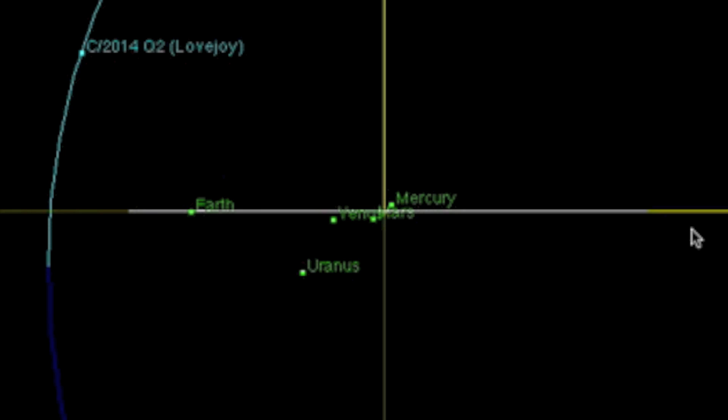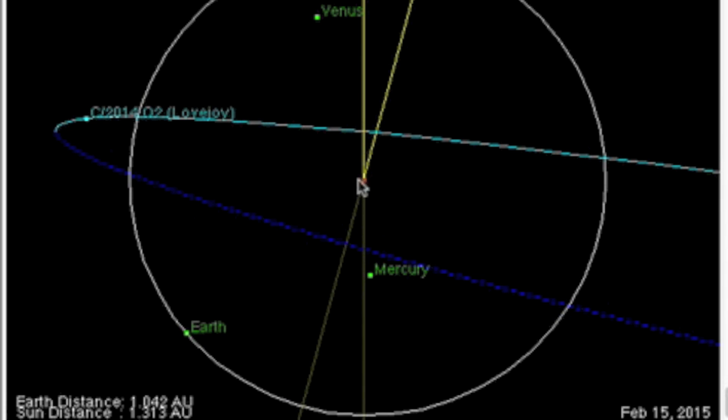So, if we are going to identify the solar eruptions that caused the disturbance at the comet, we need to look at the northern hemisphere of the sun, above the equator a bit but not so high as to be near the polar region, and from Earth's point of view, we'll need to look at the left side of the sun for eruptions heading in the comet's direction.